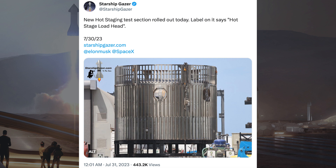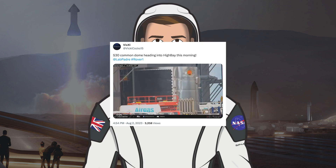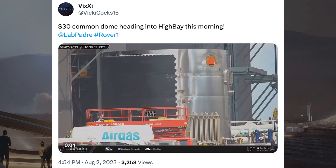StarshipGazer posted a picture on X of an interesting section spotted rolled out — a new hot staging test section rolled out today, with the label reading 'hot stage load head.' There was also a video posted of the Ship 30 Common Dome heading into the High Bay this morning.